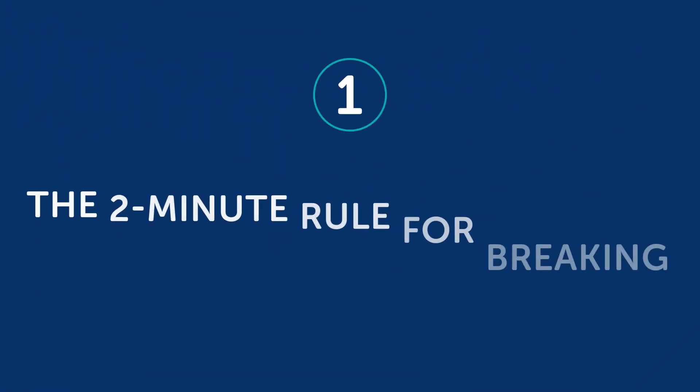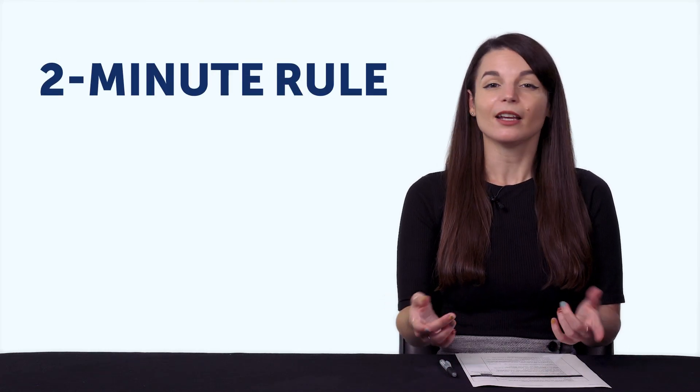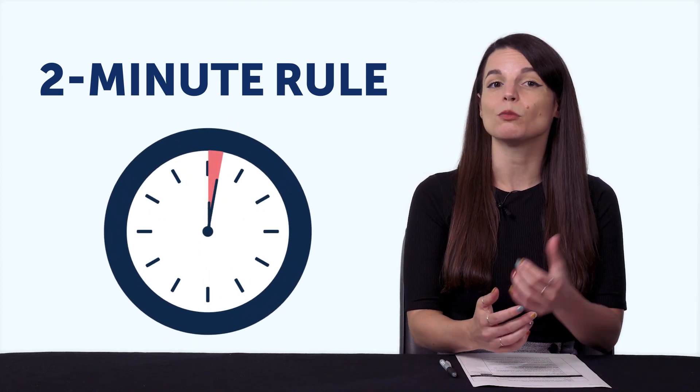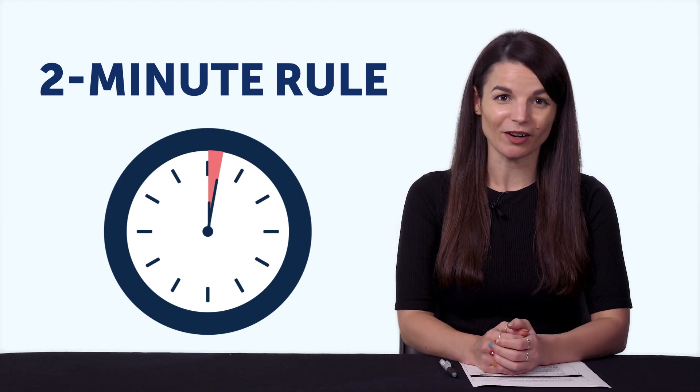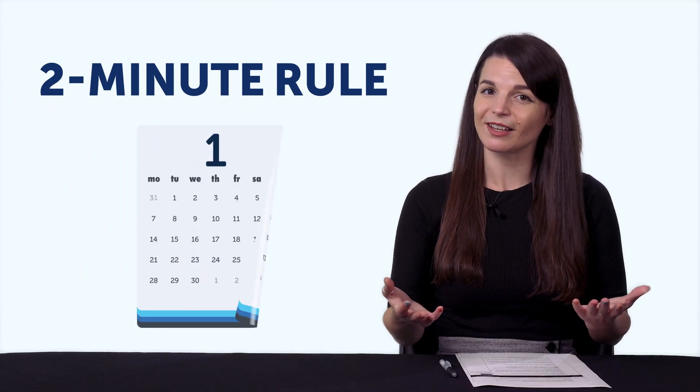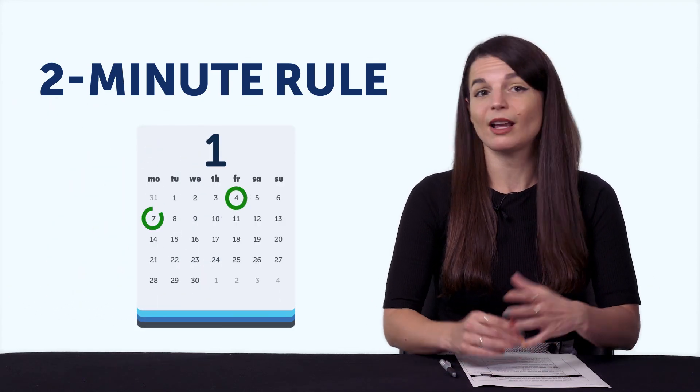Part one: the two-minute rule for breaking through. If you think about the language you're learning, what are the specific points that you're struggling with? Is it conjugating certain verbs or a certain tense? Leave a comment below and tell us what your trouble spots are. It's practically a guarantee that if you're learning a language, you'll run into trouble from time to time. So how do you deal with these pain points? There's something called the two-minute rule for creating habits. If you want to start a new habit and do something new, do it for just two minutes a day. Once those two minutes are up, you can walk away and come back to it tomorrow. You can apply this very same rule toward cracking the hard parts of language learning.